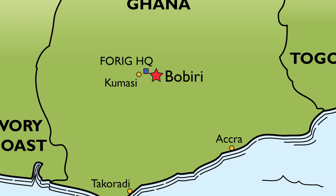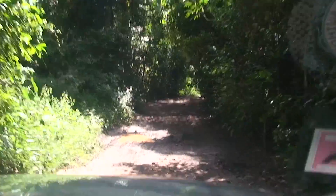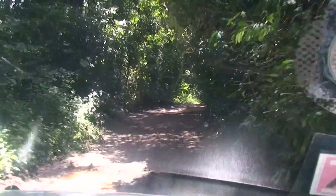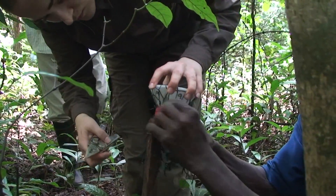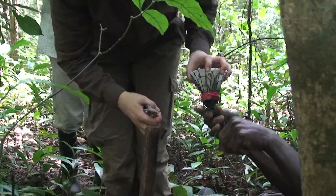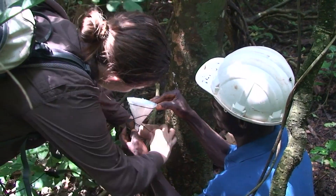Our first fieldwork locality was the Bobiri Butterfly Reserve, just a few miles from the Forig headquarters. Our driver took us over there through some of the reserve, giving us our first proper look at the Ghanaian forests. Twenty traps had been set up at Bobiri last year, so we collected these in and replaced them with our newly built ones for another year of sampling.